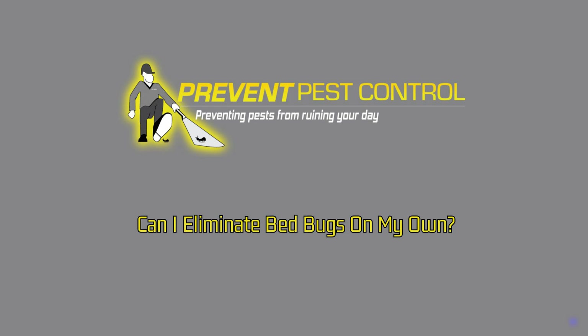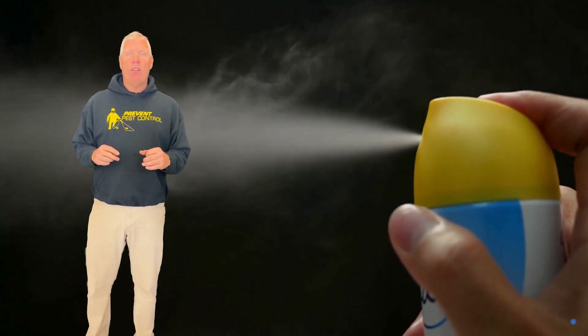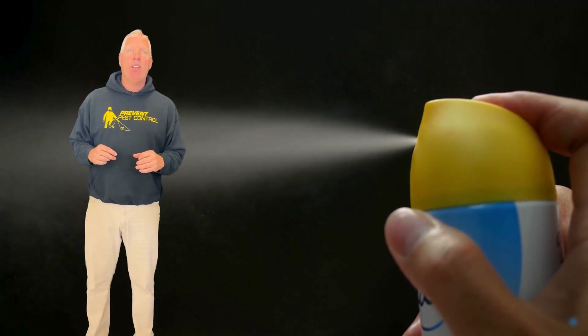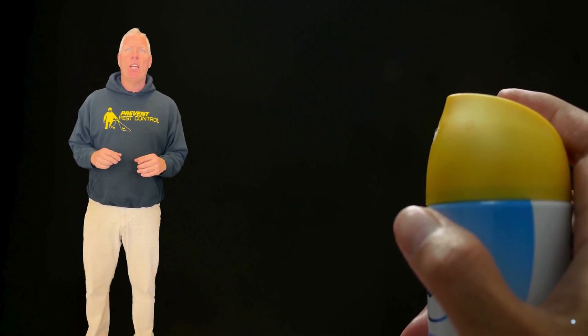Can I eliminate bedbugs on my own? While DIY methods can offer temporary relief, they often fail to eradicate the infestation entirely. This is due to bedbugs' resilience and the difficulty in reaching their hidden nests.